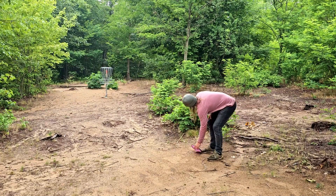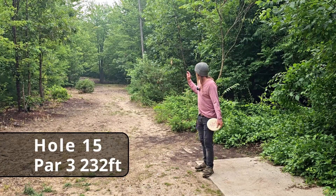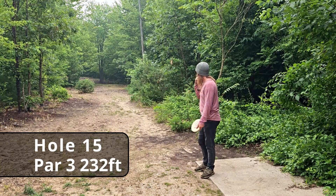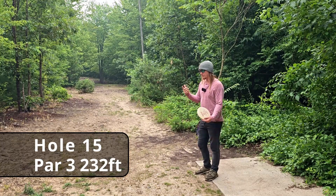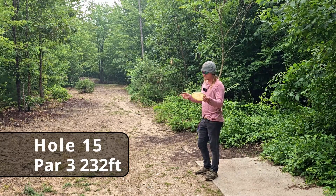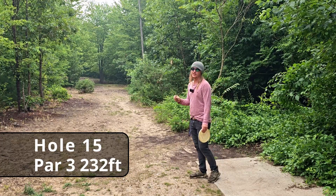For the par. Hole fifteen, 232 feet — I think you want a hyzer shot, so I'm going to hyzer the Polecat as much as I can. I just saw a young lady come walking down the fairway playing Pokemon Go — she didn't even know she was on a disc golf course. Please be careful, it's so easy to get hit, and if you get hit with a driver, it's going to hurt.